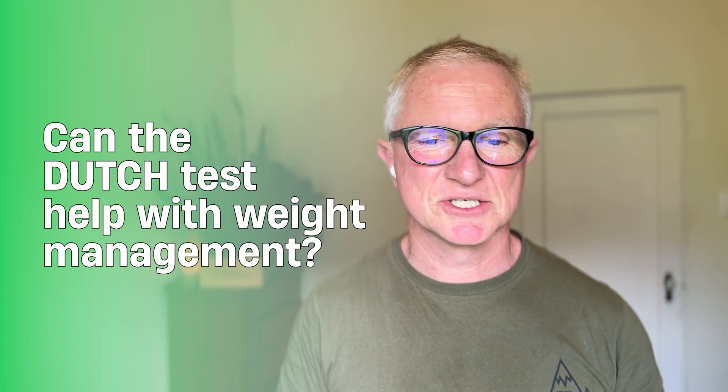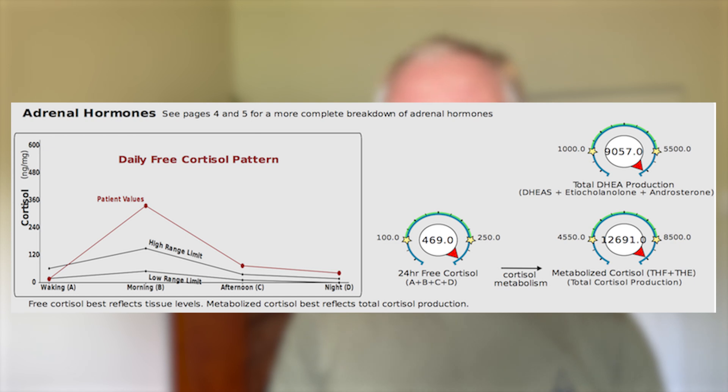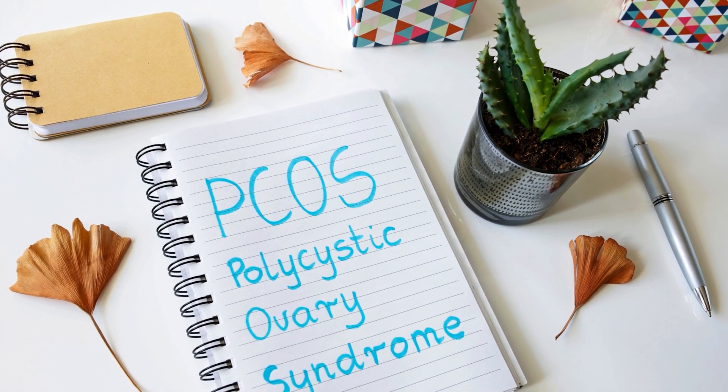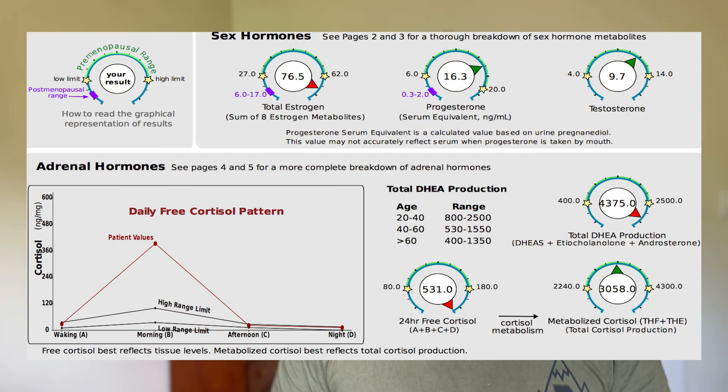Can the Dutch test help with weight management? High cortisol is often associated with difficulty losing weight, so that's one area I look at — I'd also follow up with a blood test for insulin. Testosterone and 5-alpha DHT can be associated with weight gain, and that's also linked to PCOS in women. Estrogen dominance can lead to weight gain in both women and men, with excess estrogen causing excess weight around the breasts and trunk.